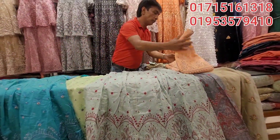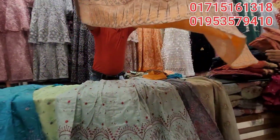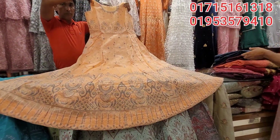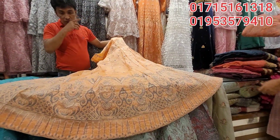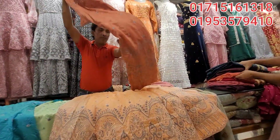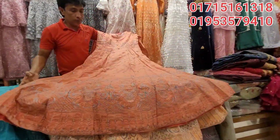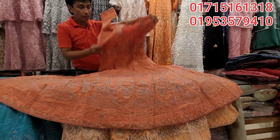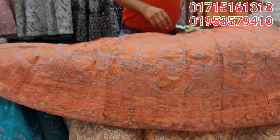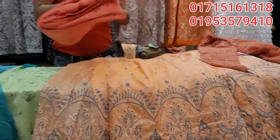This is a beautiful color design. This is a tissue paper. This is a beautiful color design.